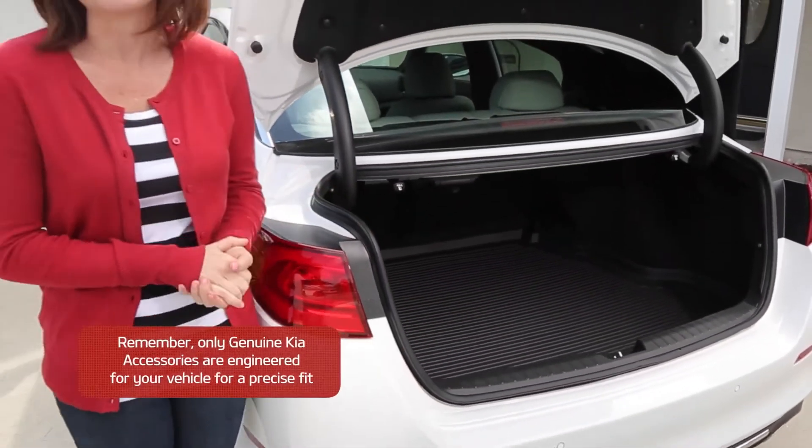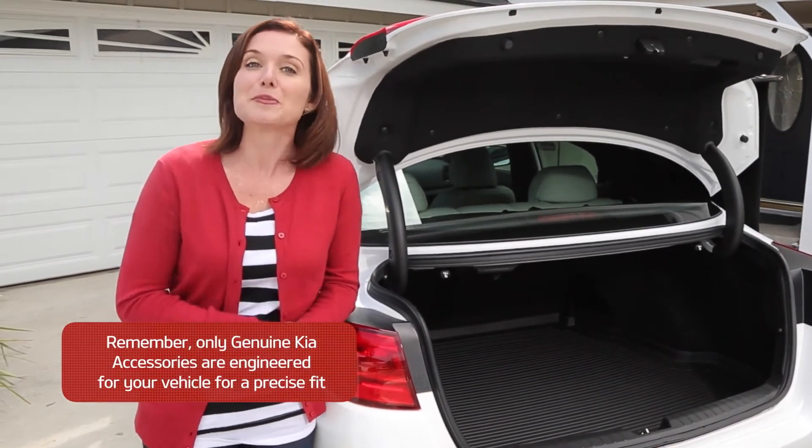For more information about the cargo tray or other genuine Kia accessories, ask a dealership associate today.